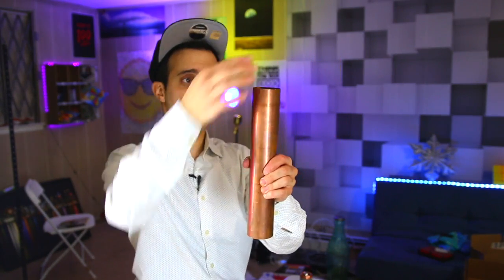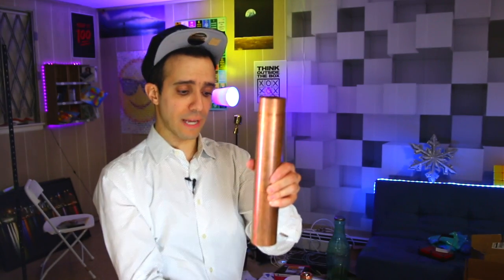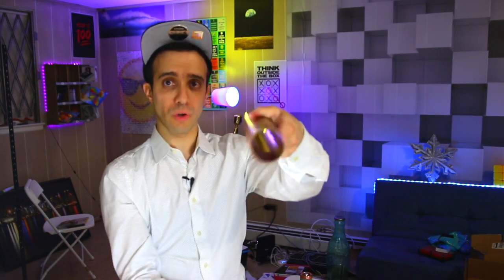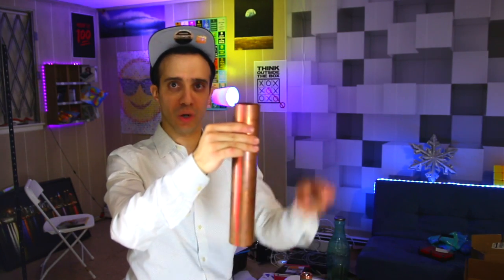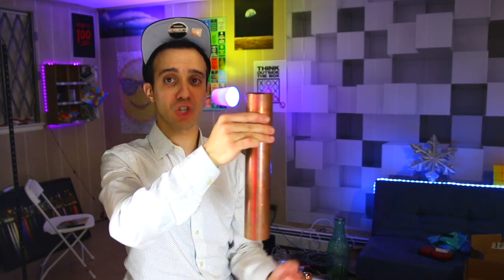A few years ago I heard about an awesome experiment: if you take a copper tube and drop a really strong super neodymium magnet down it, you'll sort of defy gravity. So I got the copper tube and the magnet and started playing around with it. It sort of slowed down time — you can see how long it takes to drop. This is completely hollow and empty, and as it drops it just floats down. Now if I take an actual meteorite and drop it down the tube, you can see the speed at which it goes.